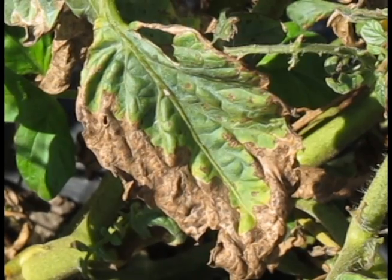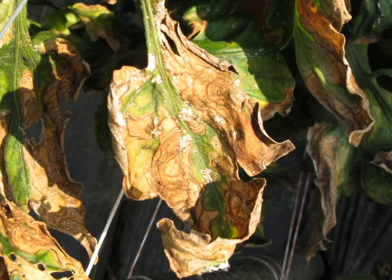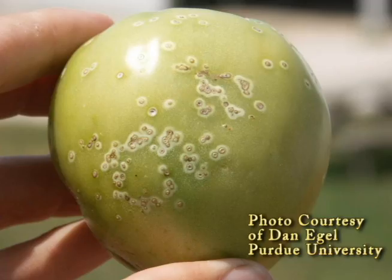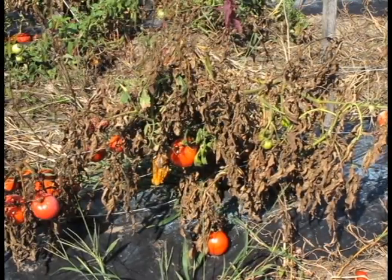Bacterial canker is a serious disease of tomatoes with potential to inflict severe economic losses on your crop. Symptoms typically are seen on the margins of the leaves first. From there, they expand, eventually turning the entire leaf brown. Symptoms may eventually be seen on the fruit as well. The bacterium can even enter the plant's vascular system, killing the entire plant.